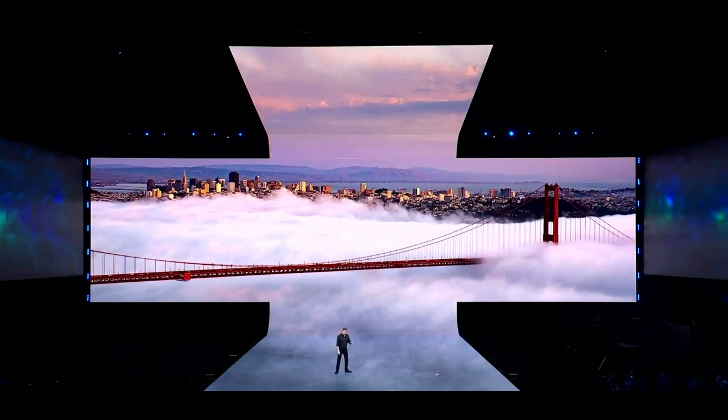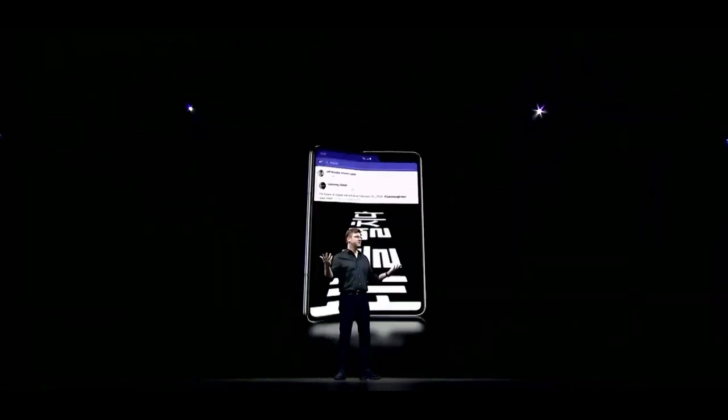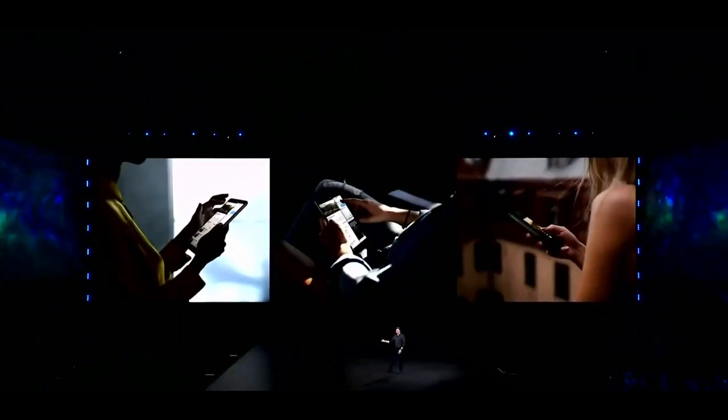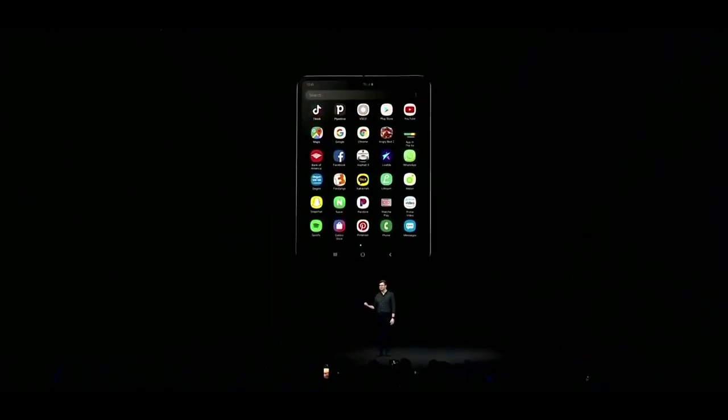App continuity means that you can switch between the screens without missing a beat. So when you stumble across an interesting Facebook post on the front display, you can simply unfold your phone to see all the details on the bigger screen. We worked with Google and the Android developer community to optimize apps like WhatsApp and Microsoft Office for the Fold's unique dual displays.